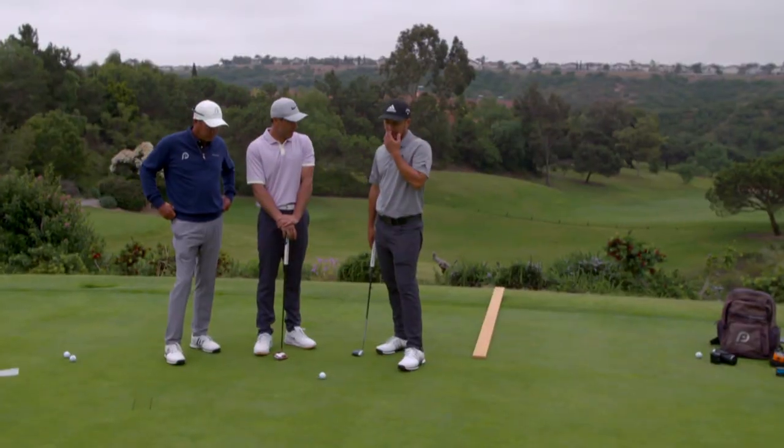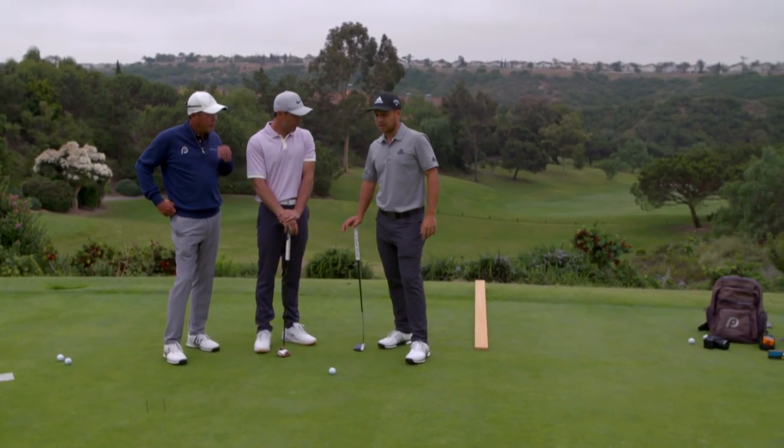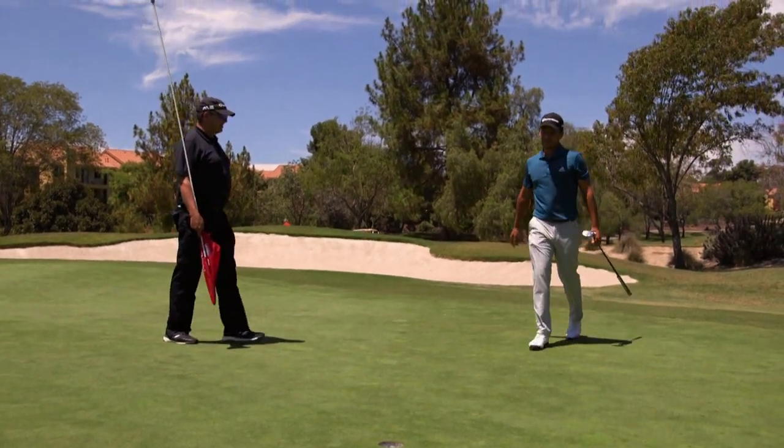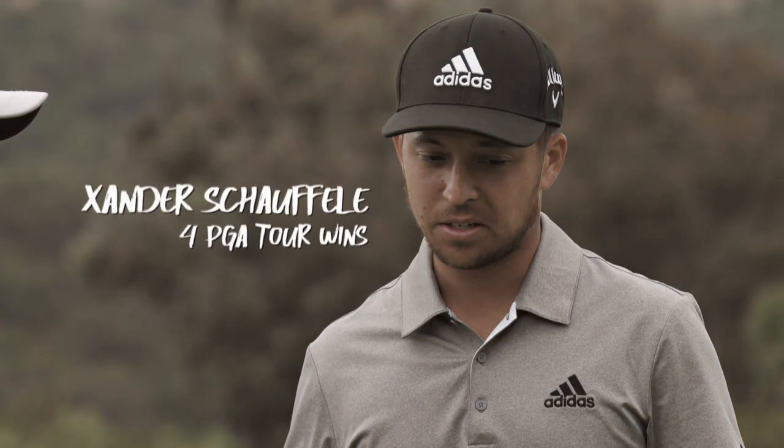When I first came to Derek I was a horrendous putter. He can speak to it. My dad tried to help me with putting and we just bashed heads. It was too much with swing and putting, so Derek dove in. I consider myself to be an incredibly good putter now.